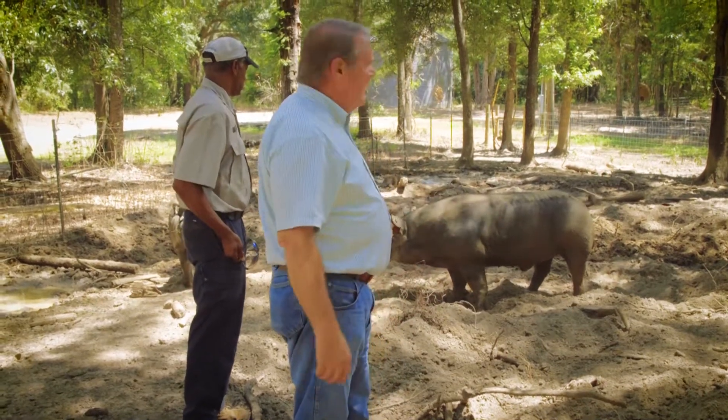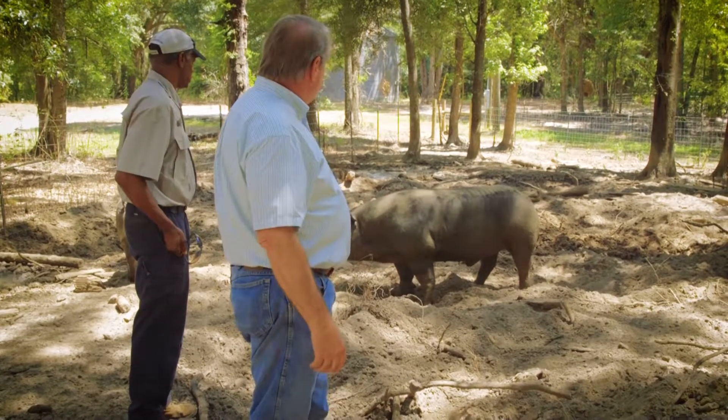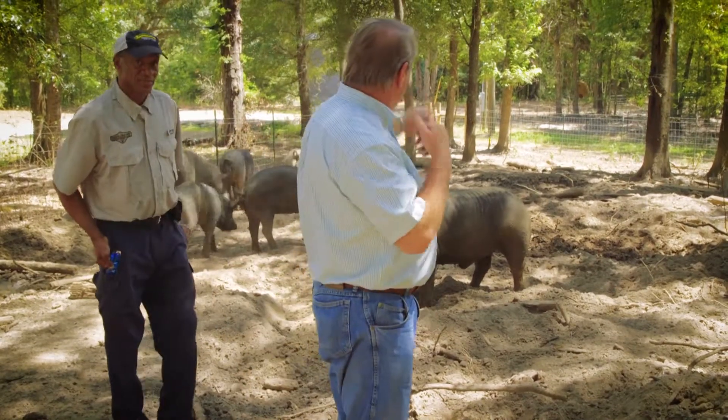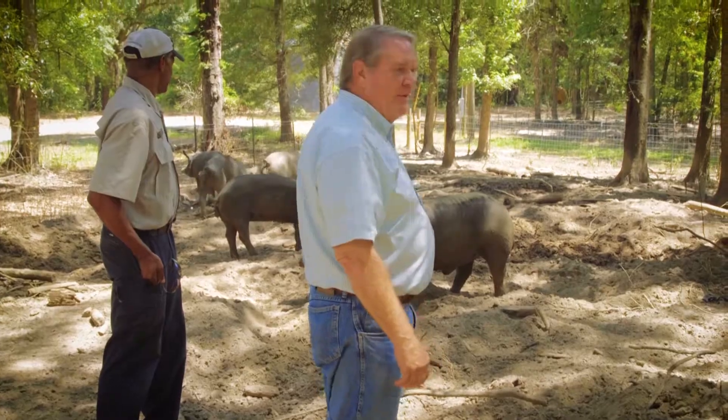They also get roots out of here to go along with their diet of a ration that we make up for them. So they've got a pretty good life right here — living in the shade, living in the mud where pigs like to live. And as you can see, they're really beautiful hogs.